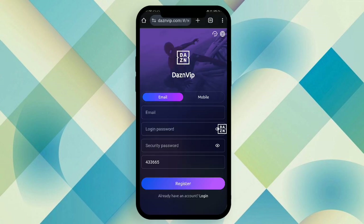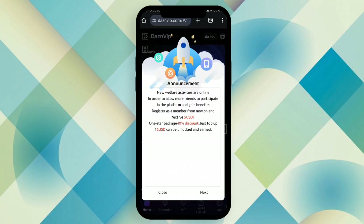This is the platform — the platform is called Decent VIP. The registration link and all details are in my video description. For registration, you need to fill up your email, fill up your password and security password, and click the register button. After registration is complete, you can see the announcement.